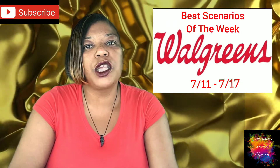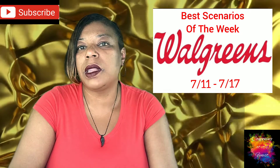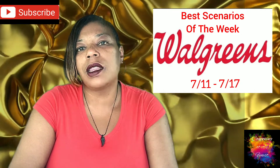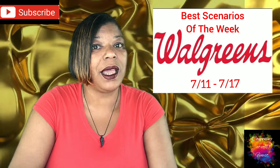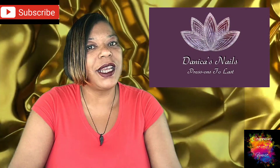Be sure to watch the entire video and look for the words First Comment Club, and be the first to comment below the video the timestamp that you found it. If you are the first person, you will win one free set of coupons from me. And don't forget that I do have my new press-ons business for Danika's Nails.